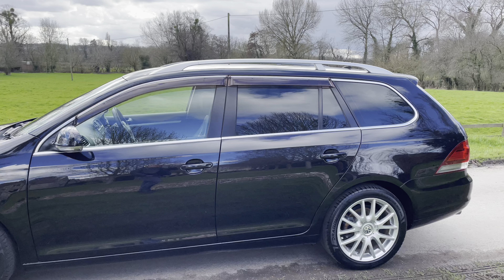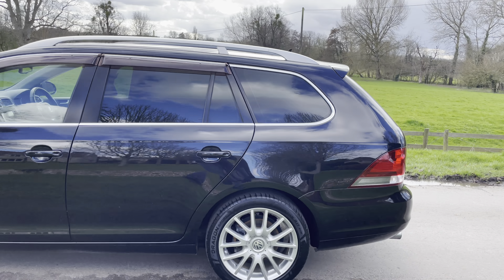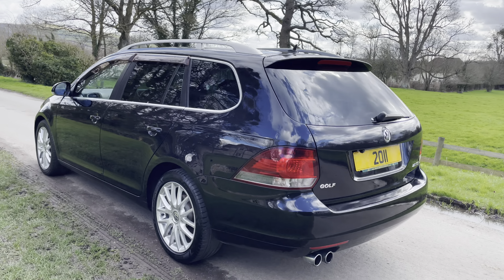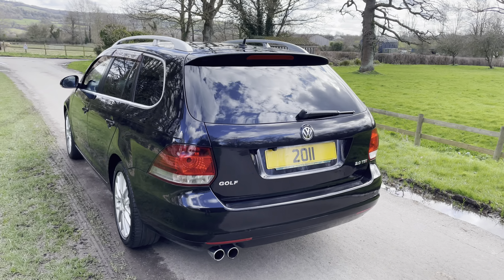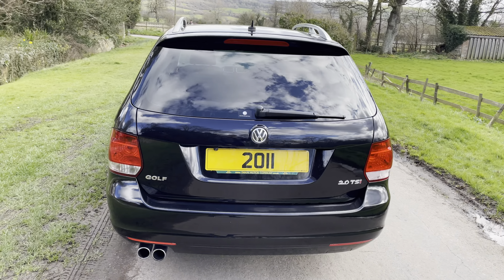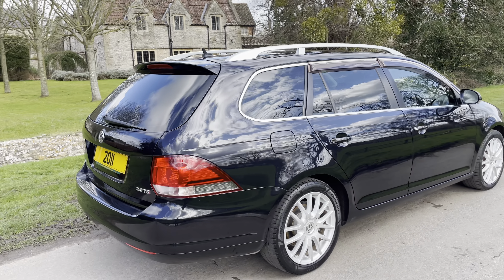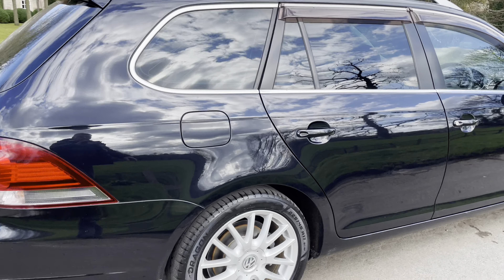Stunning condition. It's got full black leather and 63,000 miles. It's got Apple CarPlay, Bluetooth, power folding mirrors, roof rails, and privacy glass.